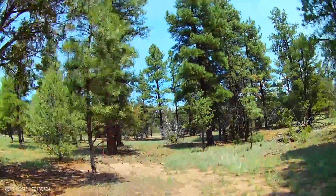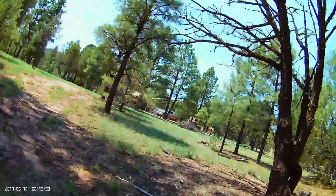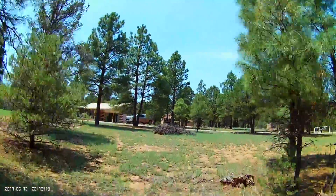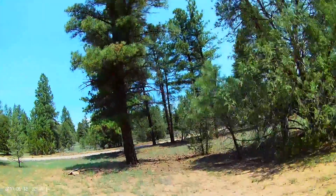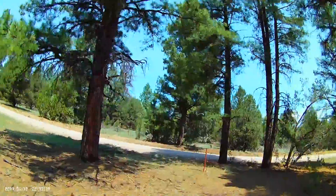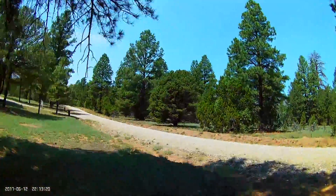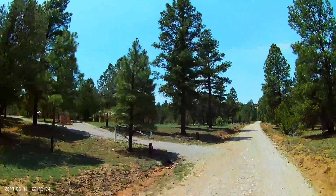I'm actually flying just a few feet east of our property line post you saw there. Now I'm back legal — heading towards our northeast corner, you see the stake, and Lobo Drive, and our gated entrance.